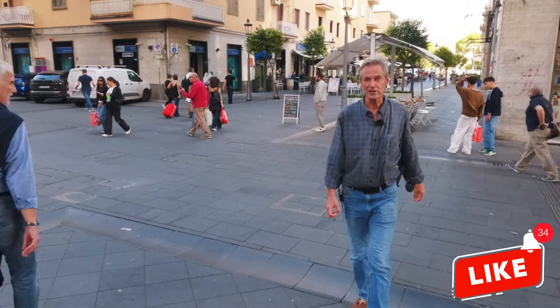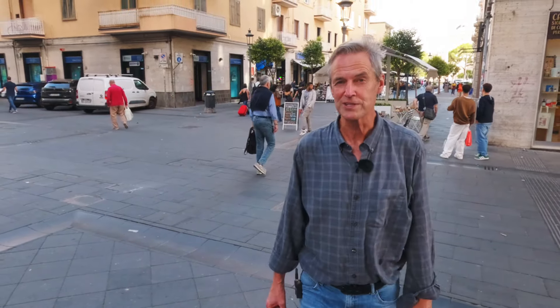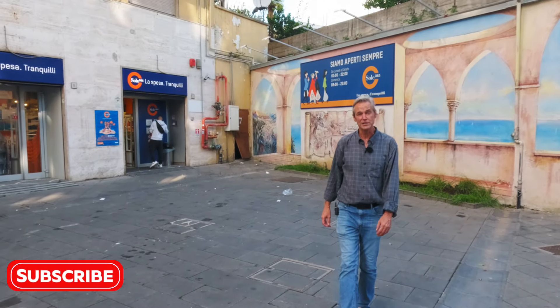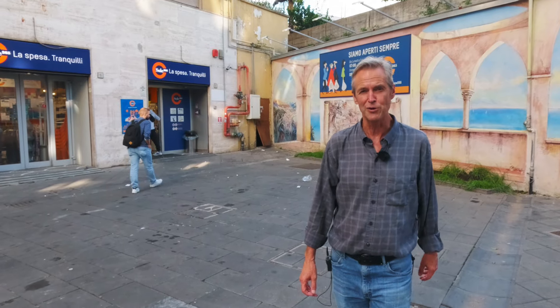I hope you enjoyed that brief look at Salerno. I was a bit surprised at the number of tourists who were exploring the city at the same time as me. There was a lot of English being spoken as I moved from place to place. In addition to checking out the city, you might want to consider using Salerno as your base for discovering all of the Amalfi Coast. I'll have plenty more from this part of southern Italy. You can see it all right here on Old, Alone, and Far From Home.